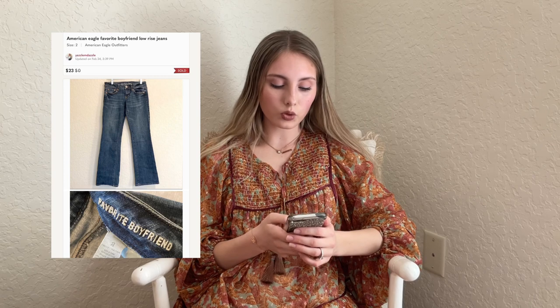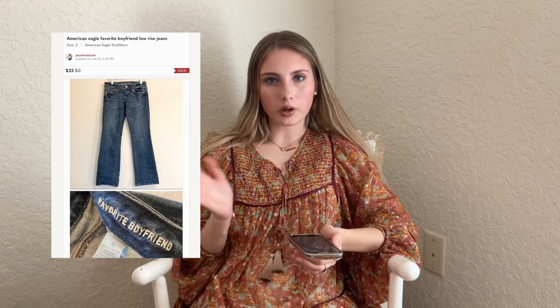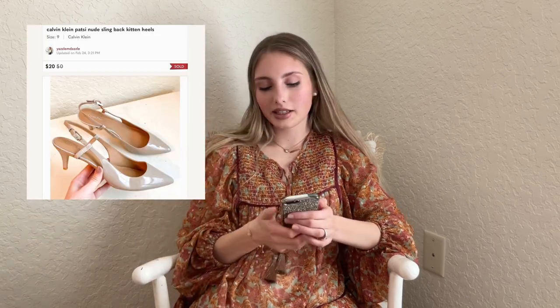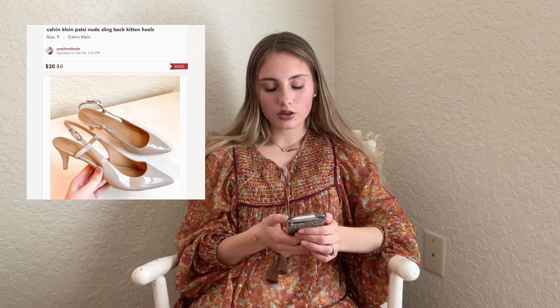This next one is the American Eagle Favorite Boyfriend Low-Rise Jeans — sold for $23. I usually price these around $28 but I accepted an offer. I had $2 into them. Next we have these Calvin Klein Patsy Nude Slingback Heels from my Jomar box — $2.50 into them — and they sold for $20 the same day I listed them. When I was listing them I thought, oh it's Calvin Klein, it's never going to sell — and it sold within a few seconds. Sometimes I've been doing this so long and I still get surprised.